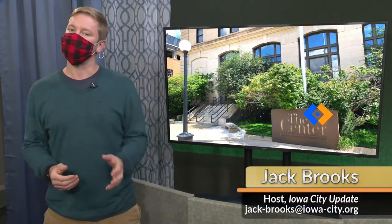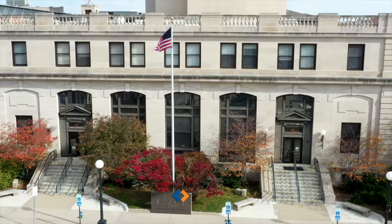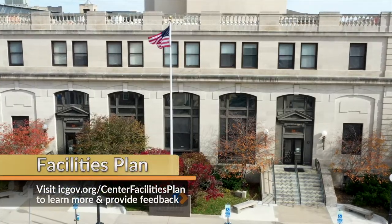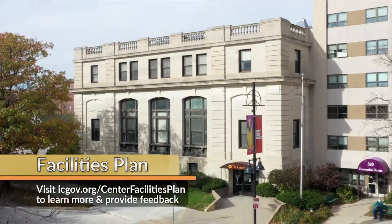The Iowa City Senior Center is looking to make improvements and we want your help determining which changes to make. The center is in the process of developing a facilities plan which will guide the development and funding for future improvements.